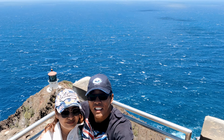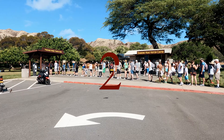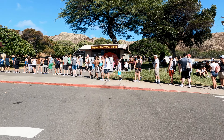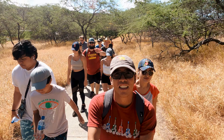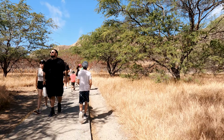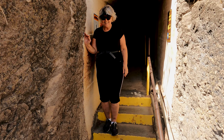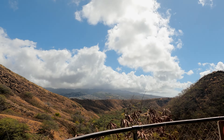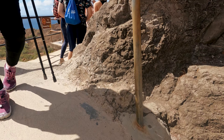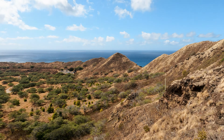We would definitely visit it again. Diamond Head is one of the most iconic volcanic formations in all of Hawaii. This 1.6-mile round-trip trail includes two staircases with a total of 175 steps, plus some underground tunnels, making your visit feel more like an adventure. What surprised us the most about this place was the number of visitors we came across — the Diamond Head Crater Trail is one of the busiest trails in Hawaii, being very popular with tourists.